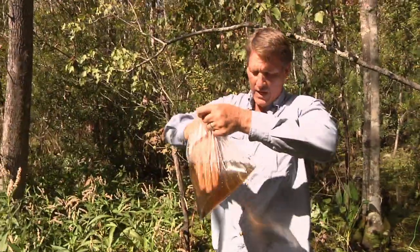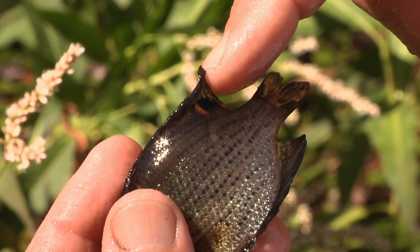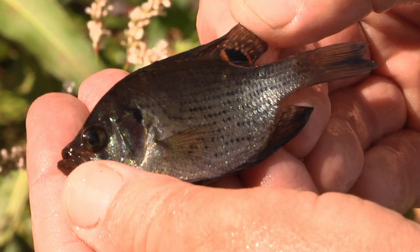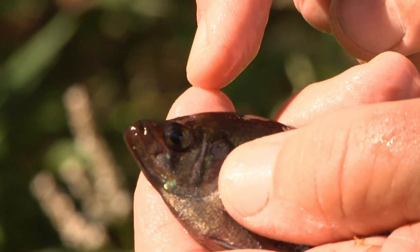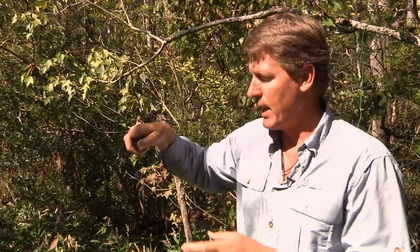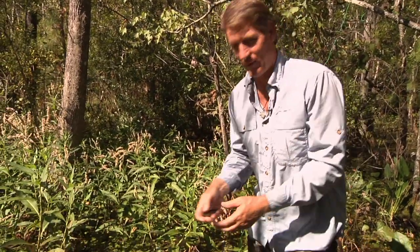The last fish has a real characteristic spot on it — this is called a flyer. I can tell by this beautiful spot right here on the back. Flyers also get quite a bit bigger than this youngster and have beautiful spots. Look at the mouth — it's what we would call a superior mouth, meaning it points up. A catfish would have a mouth that angles down. This animal is used to picking insects off the surface of the water, and that's what flyers do.